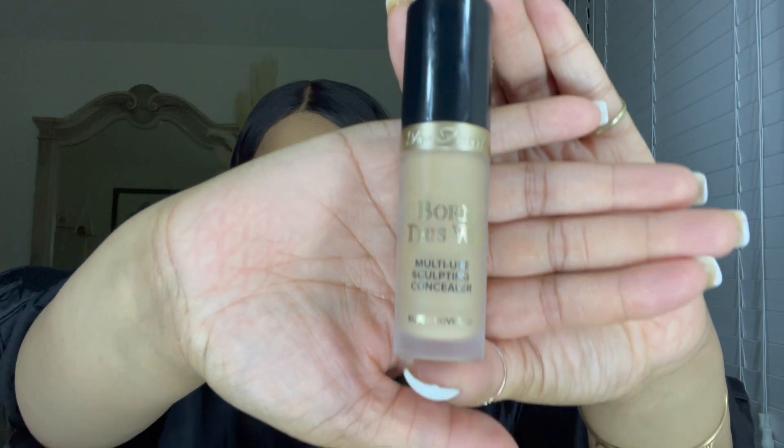The Too Faced Born This Way concealer is super full coverage — I absolutely love this. I'm using it in the color Warm Beige. It just goes against my skin flawlessly, effortlessly. I will never turn my back on this product; I have been using it for years and have no complaints.